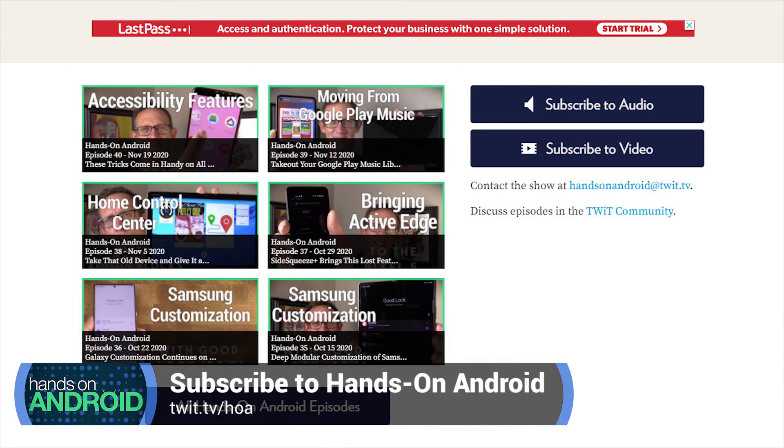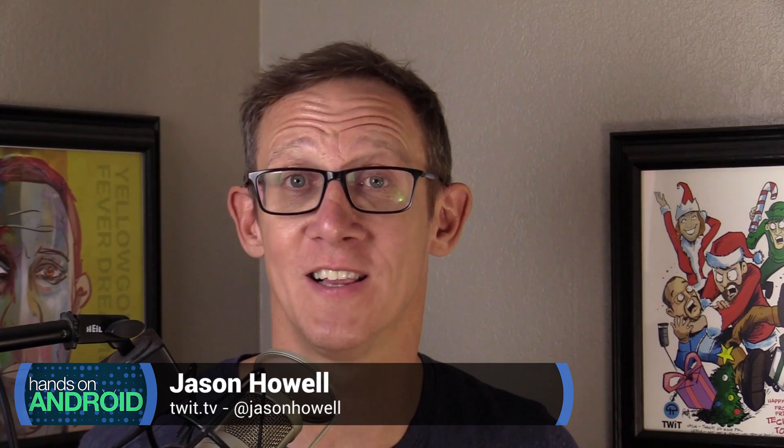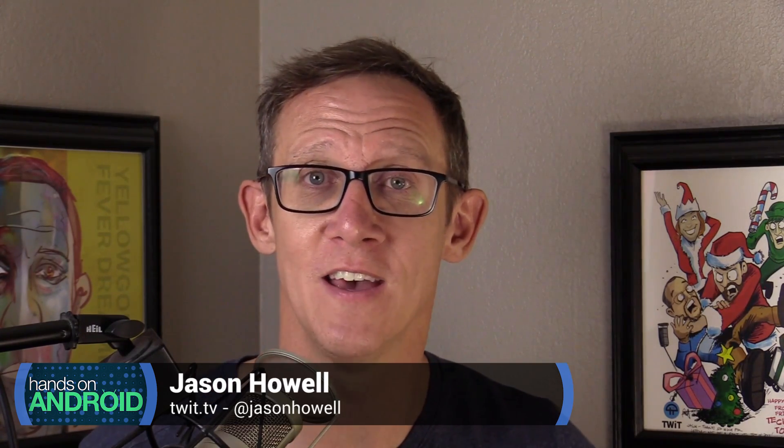You can subscribe to this show at twit.tv/HOA. Check out the show page on the web where you can subscribe in audio and video formats in your podcatcher of choice. You can also link out to YouTube and subscribe there. Thank you so much for watching and listening, and big thanks to John Ashley for editing this together each and every week. We'll see you next time on Hands on Android.